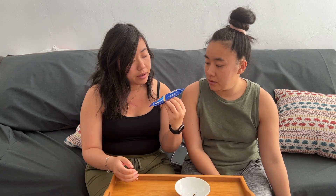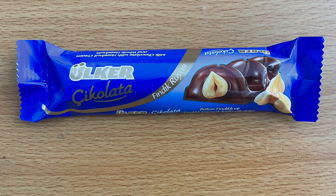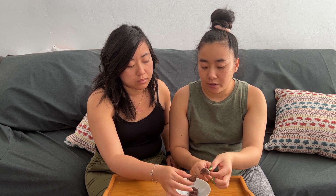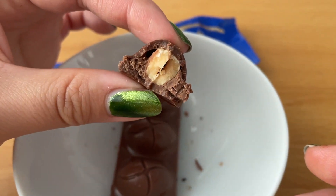The next thing we have is Cikolata Findik Ruyasi — milk chocolate with hazelnut cream and whole hazelnuts. There's what looks like a whole piece of hazelnut underneath the chocolate, and it has hazelnut cream which reminds me of Ferrero Rocher. And a whole piece of hazelnut inside — worth it. I really like this one. It's a little creamy but it's very good.